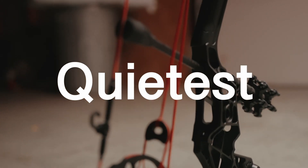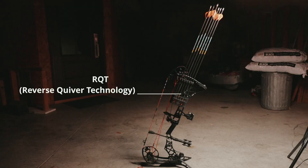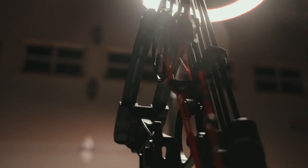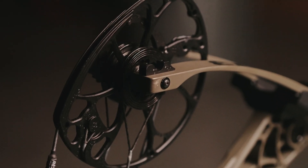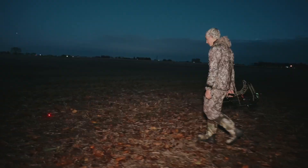This is our quietest, stealthiest, most vibration-free platform we've ever created. We truly believe this is the most technologically advanced bow available on the market. It doesn't matter if you're chasing bugling bulls in September or rutting whitetails in November — this bow will get you where you need to go and perform when you need it.